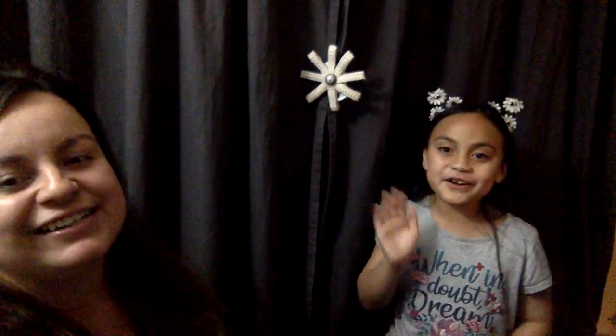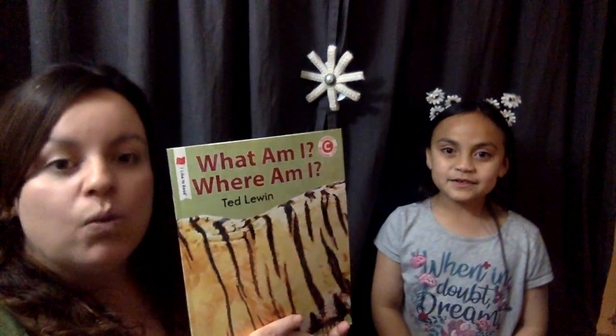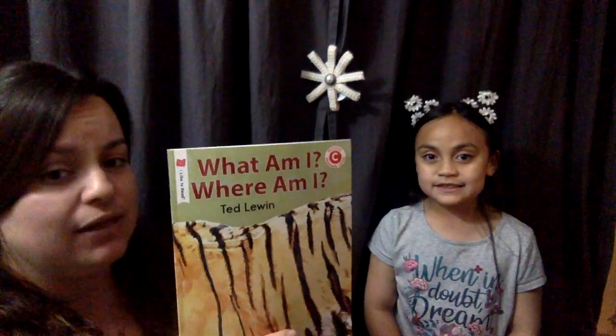Hi Gators! Hi Toros! It's Mrs. Sula and Ceyloni here, and today we will be reading a fun book called What Am I? Where Am I? This book is written by Ted Lewin, and it's also illustrated by Ted Lewin.